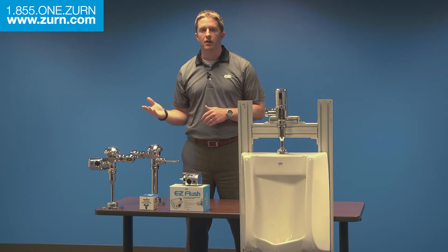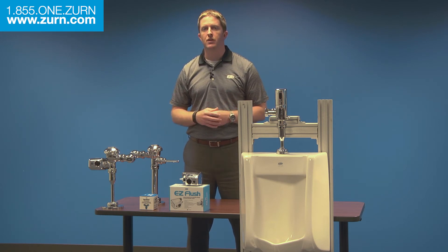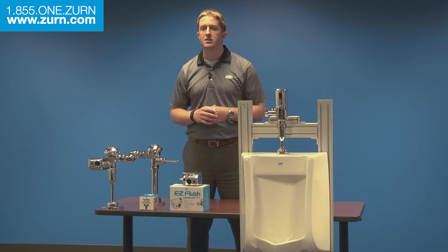With a broad selection of sensor and manual faucets and flush valves, toilets, urinals, showers, and accessories, building owners can find anything they need to retrofit their facilities.